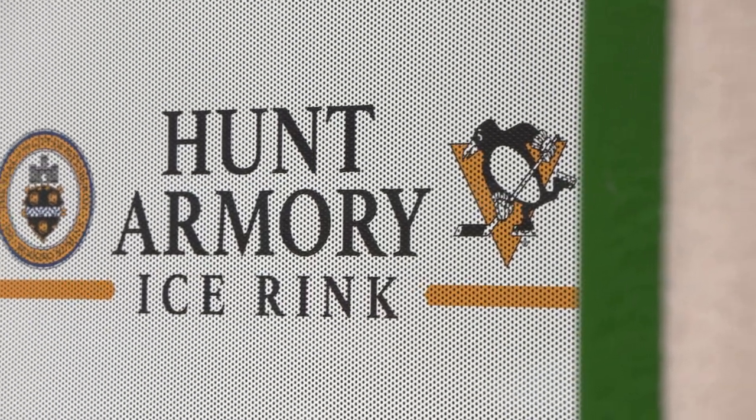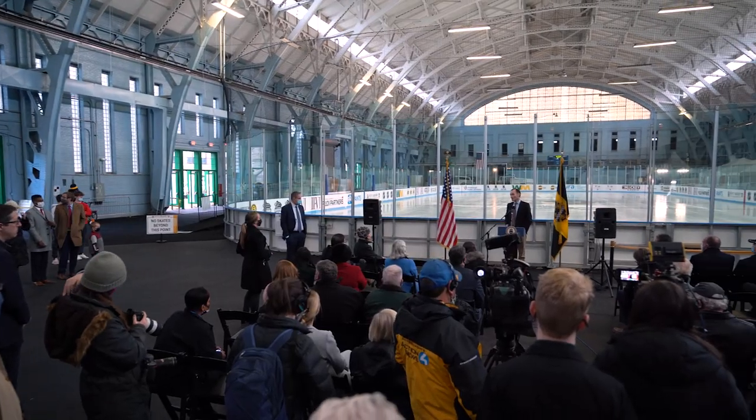Hello everyone. I'm Colby Armstrong. For two decades there hasn't been an indoor community rink within the city limits of Pittsburgh. Well, that changes today with the ribbon-cutting here at the Hunt Armoury Ice Rink in Shadyside.